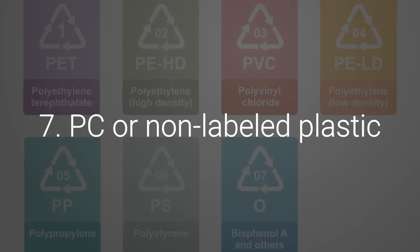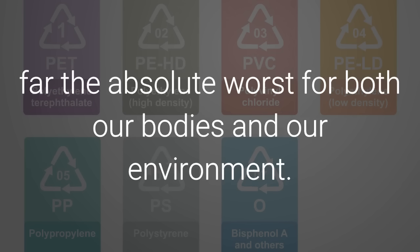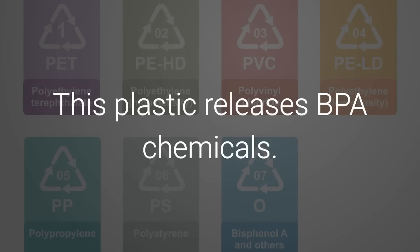7. PC or Non-Labeled Plastic. This plastic is by far the absolute worst for both our bodies and our environment. This plastic releases BPA chemicals.